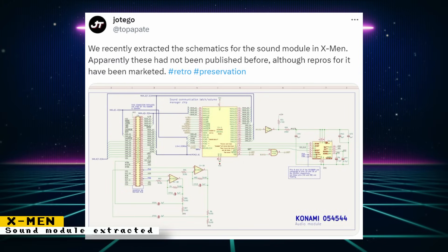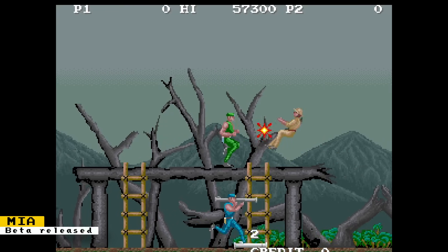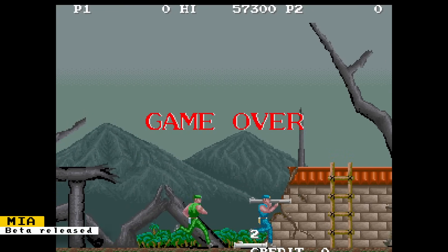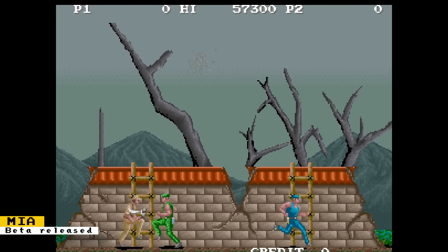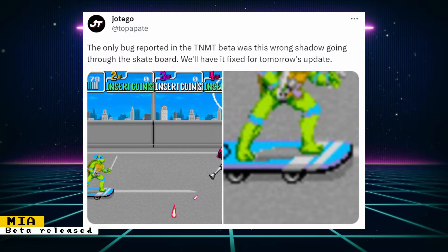Ottego has released a new beta core for MIA, the sequel to Rushing Attack (Green Beret). The PCB was very similar to the Teenage Mutant Ninja Turtles PCB, and these similarities helped with core development. Also regarding the TMNT core, Ottego fixed a shadow bug that was occurring in it.